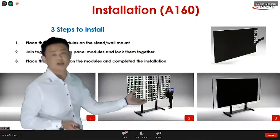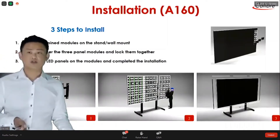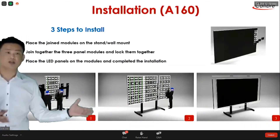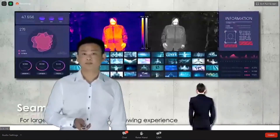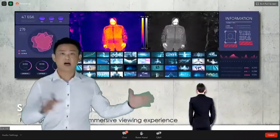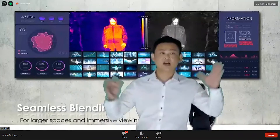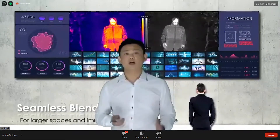Our product is very easy to install. You can have two people complete a three-step installation in an hour. Our product also supports multiple units for seamless blending as a larger video wall, and it is very good for control room applications.